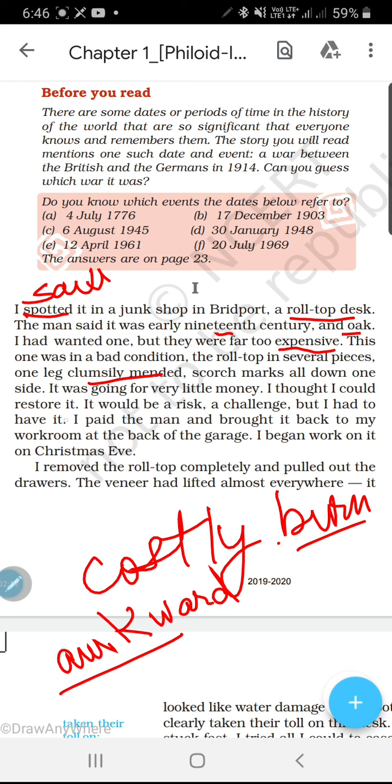I thought I could restore it — usne socha ki woh usko dobara thik kar lega. Re- jab bhi kisi ke aage lag jata hai matlab dobara, store means thik karna, usko dobara thik kar lega. It would be a risk, a challenge. But I had to have it — woh ek risk tha, ho sakta hai na bhi thik ho, lekin usne usko ek challenge ki tarah liya. I paid the man and brought it back to my workroom at the back of the garage.